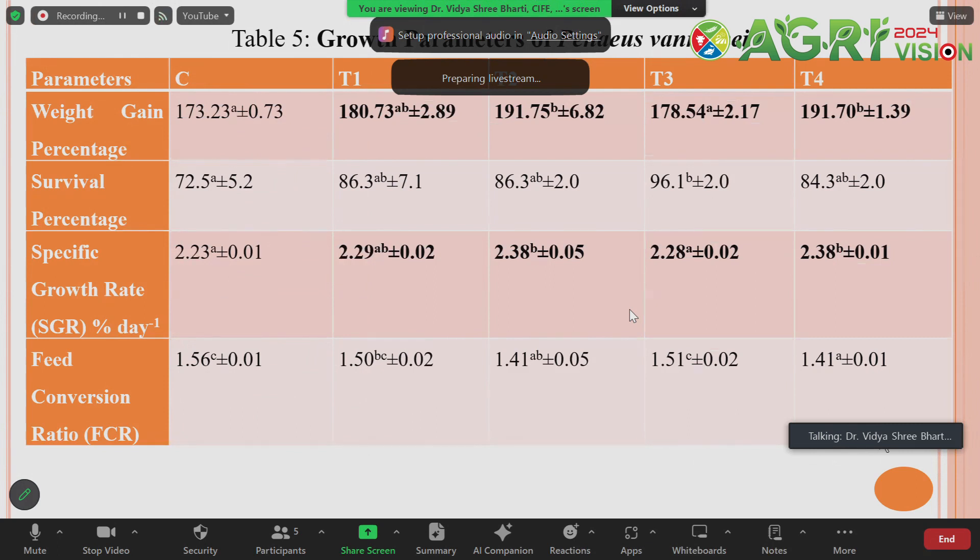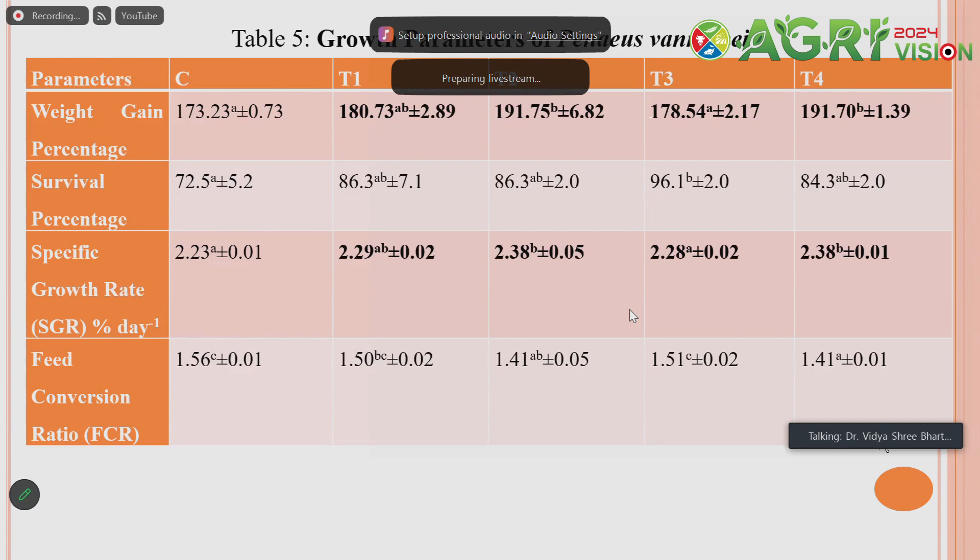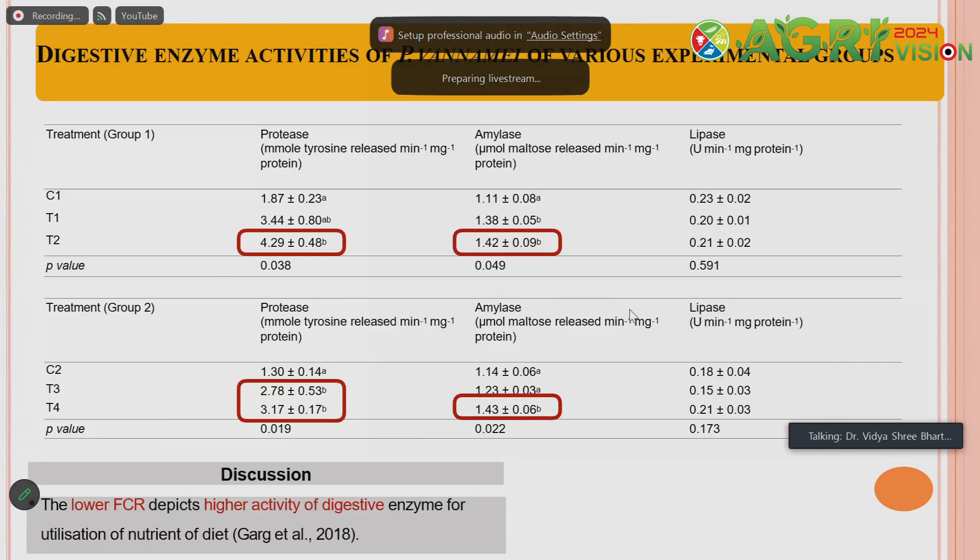Regarding growth parameters, we find that by applying biochar and activated biochar there is good weight gain percentage in the treatments compared to the control. Similarly, survival percentage is good because biochar helps as an immunity builder and maintains water quality through ammonia removal. The specific growth rate is significantly higher in case of biochar and activated biochar application. The feed conversion ratio shows no major difference, but FCR is relatively lower for activated biochar as compared to the control.